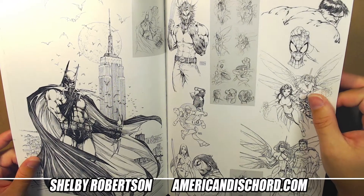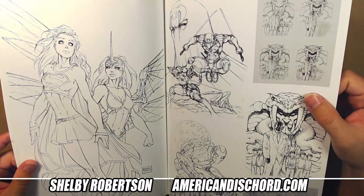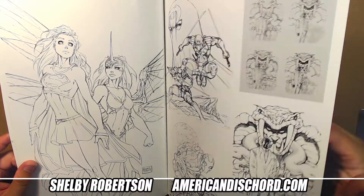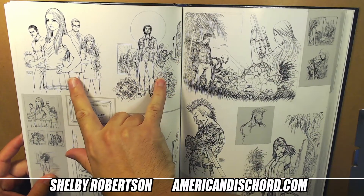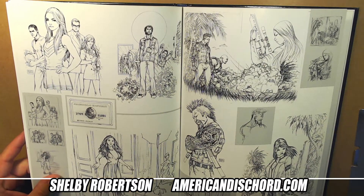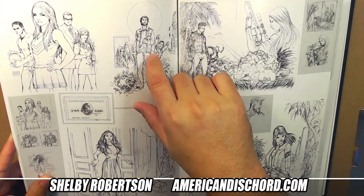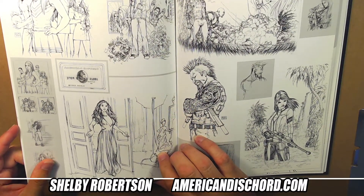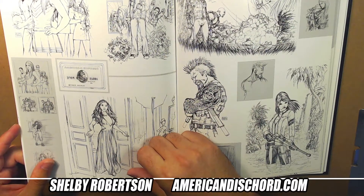Now we get some GI Joe covers - a very cool dynamic shot of Storm Shadow and Snake Eyes. Short-lived series. I always wish they had finished it the original way intended. These pieces here were for the graphic novel stuff - I'm not entirely sure of the origins, it's been years since I've talked about it.